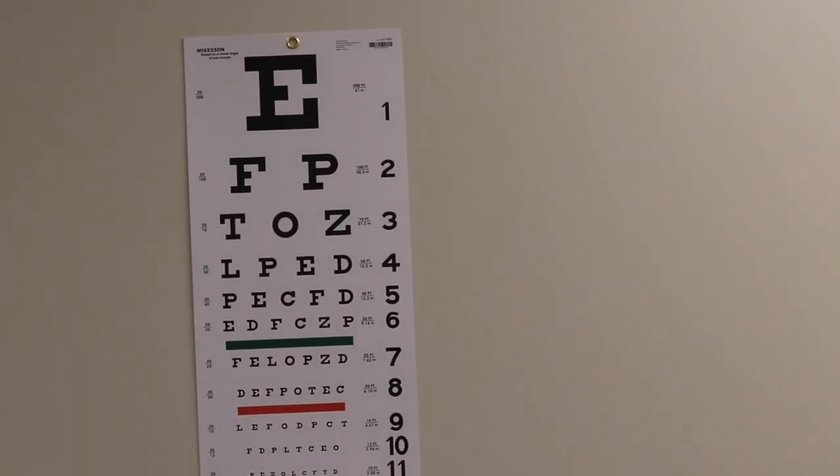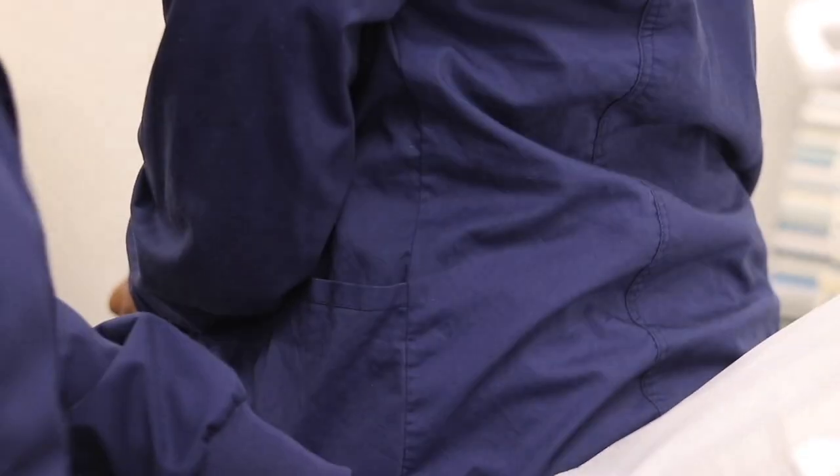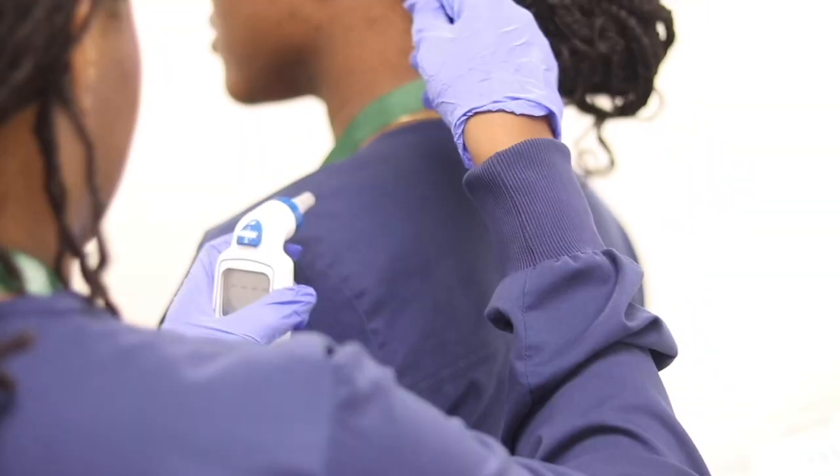There are many avenues that you can take as a medical assistant. You can work in a doctor's office where you'll be able to do both the administrative portion at the front desk. You can do scheduling, you can do interviewing with patients, you can do billing, you can do coding.